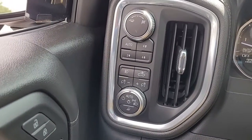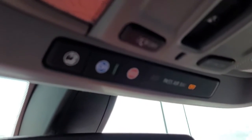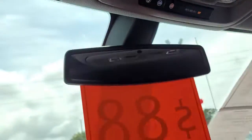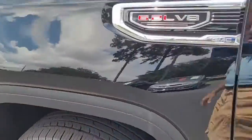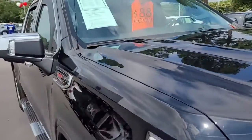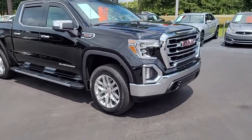It is a four-wheel drive and also has OnStar available on this vehicle as well. So this is a very nicely equipped 2019 GMC Sierra SLT double cab with an X31 off-road package.